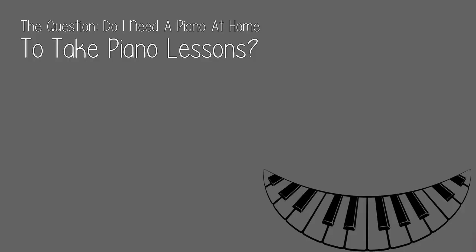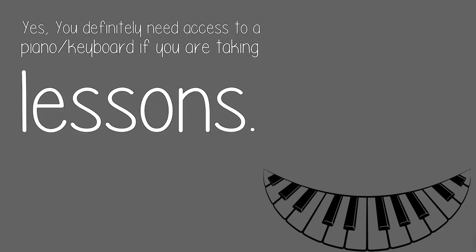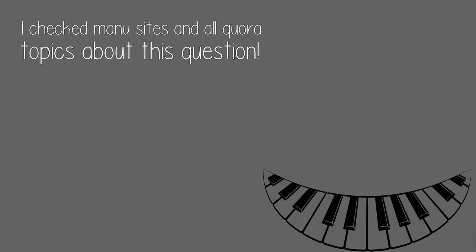The question: do I need a piano at home to take piano lessons? Yes, you definitely need access to a piano or keyboard if you are taking lessons. I checked many sites and all Quora topics about this question. Below are the best sites and resources to learn piano online.